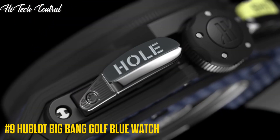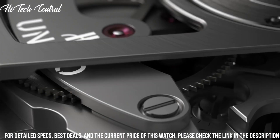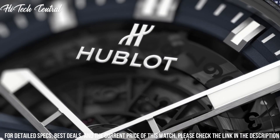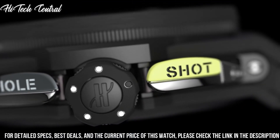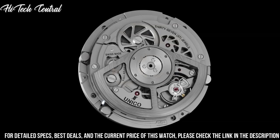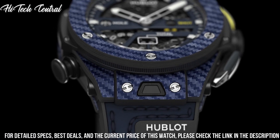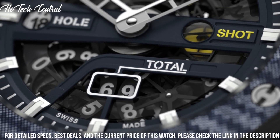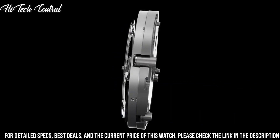Number 9: Hublot Big Bang Golf Blue Watch. Dial type: analog. Luminescent hands and markers. Date display between the 4 and 5 o'clock positions. Automatic movement based upon ETA-2894-2, containing 27 jewels, composed of 252 parts, beating at 28,800 VPH, with a power reserve of approximately 42 hours. Scratch-resistant sapphire crystal. Pull-push crown. Transparent case back. Round case shape. Case size 44mm, case thickness 14.5mm. Deployment clasp. Water-resistant at 100m, 330ft. Functions: chronograph, date, hour, minute, second. Big Bang series. Luxury watch style.